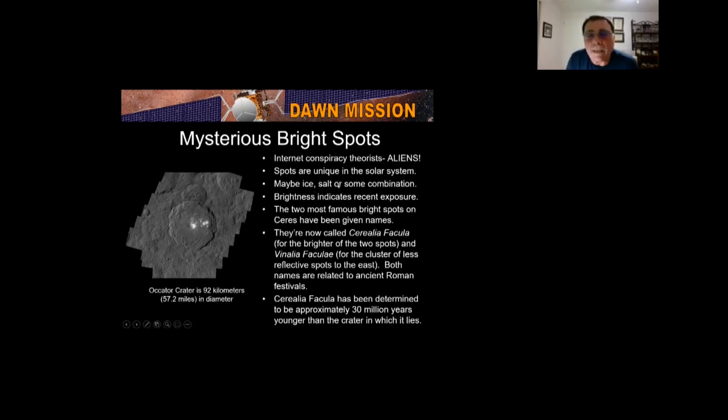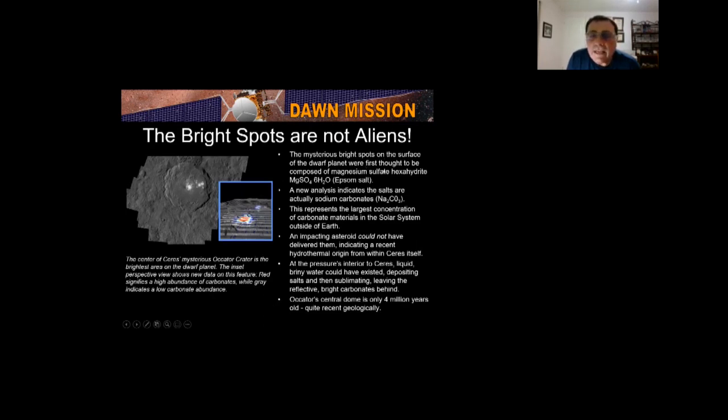The bright spots are unique in the solar system. They may be ice, salt, or a combination; their brightness indicates recent exposure. They've been given names: Cerealia Facula is the largest, Vinalia Faculae are the next set. This feature is in the Occator crater, which is 57.2 miles across and determined to be 30 million years old. Scientists initially thought the bright spots were magnesium sulfate hexahydrite — Epsom salt. But new analysis indicates they're actually sodium carbonate, representing the largest concentration of sodium carbonate seen outside of Earth.